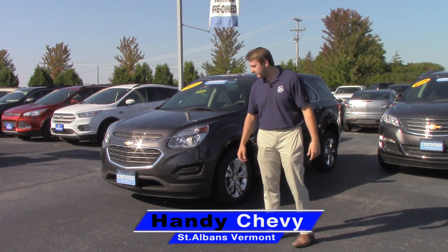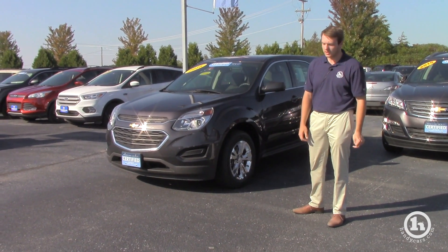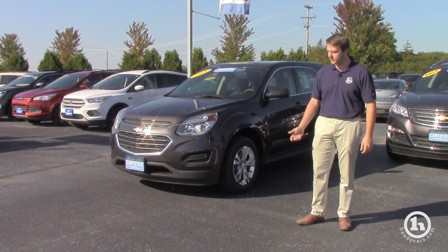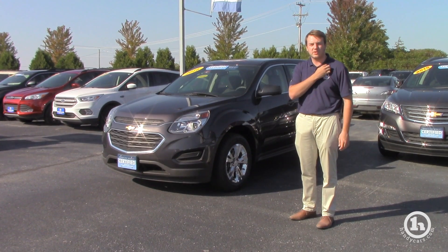Hey Brianna, it's Zach here at HandyChevy. I want to do a quick video for you like what we had spoken about earlier on the 2016 Equinox. I know that you had originally inquired on the Subaru, but after speaking further with you, we kind of determined that you were just looking for an all-wheel drive reliable SUV.